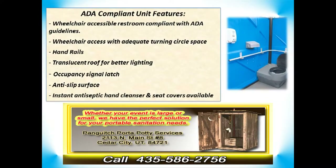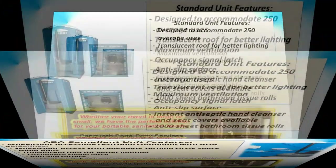Our port-a-potty units include 1,000 sheet toilet paper rolls, as well as antibacterial hand sanitizer dispensers, and utilize an odor eliminating chemical deodorizer within the holding tank.